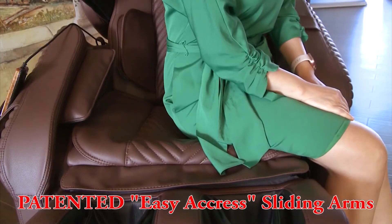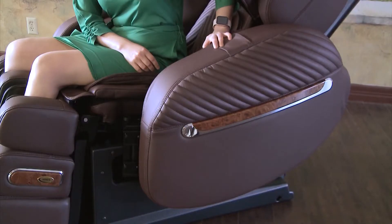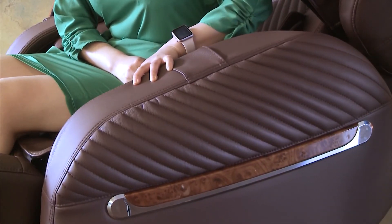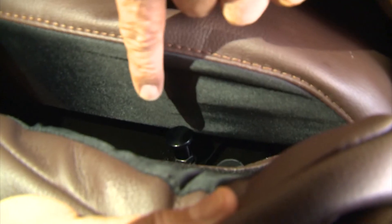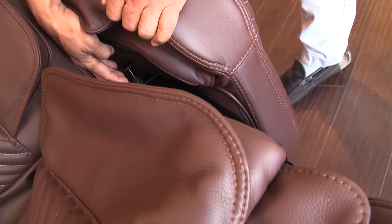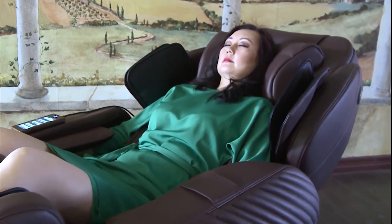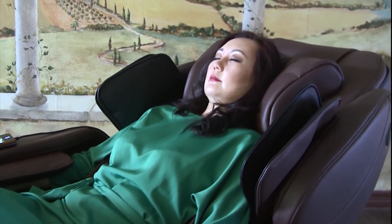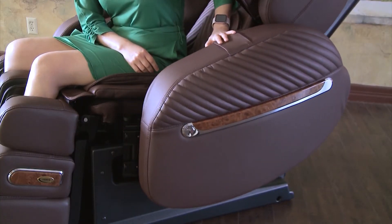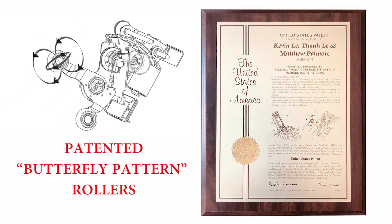Patented easy access sliding arms: with first-of-its-kind slidable arms, Luraco makes it easier to get in and out of the i9 chair. Simply reach between the seat cushion and massage arm, pull up on the knob, and slide the arm back. Once sitting in the i9, gently slide the arm back into the original position until you hear the click. When your massage is over and you're ready to leave, simply pull the knob up to slide the arm back so you can get out. The i9 is built for easy access from either the left or right side of the chair, so it can work in any room in your home.